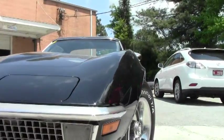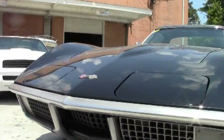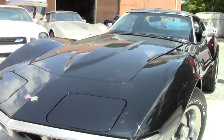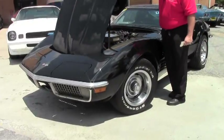1969 was the last year Corvette made black until 1977, so this is not the original color to the car. If you see one out there that says that, it's just not the reality.